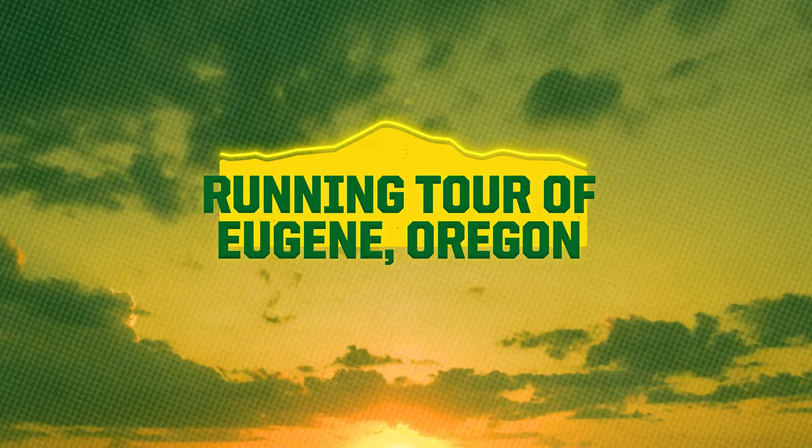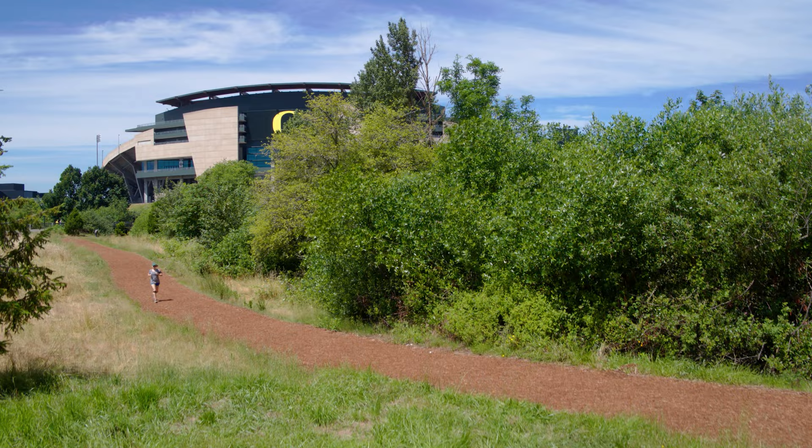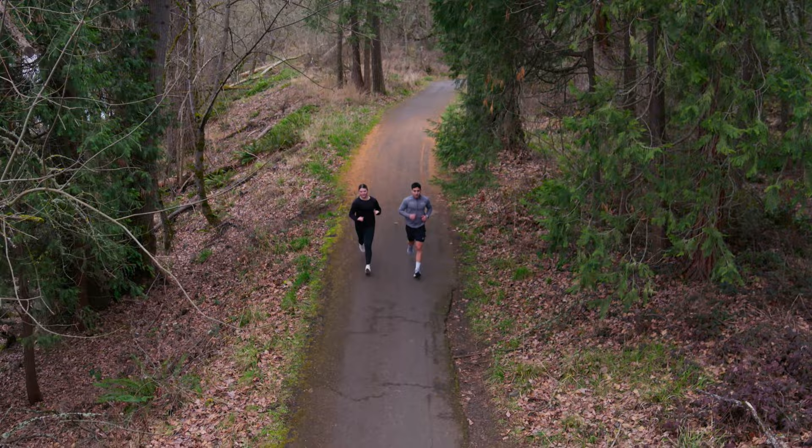Welcome to Tracktown USA, the birthplace of jogging in the United States. From Hayward Field to Pre's Trail, it's easy to get inspired to move. Today, we'll be seeing some of the best trails and paths that we have in Eugene.